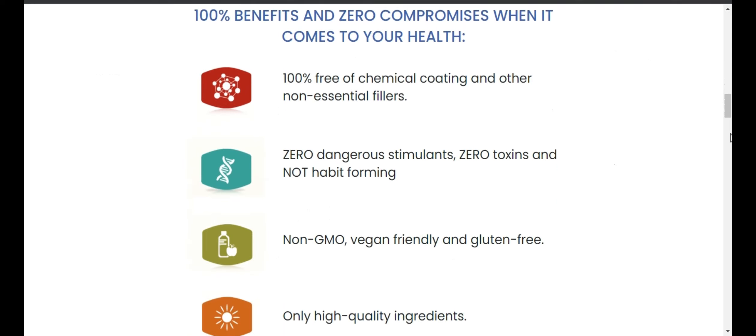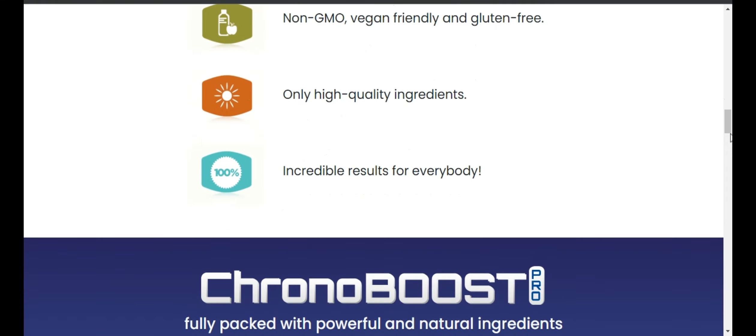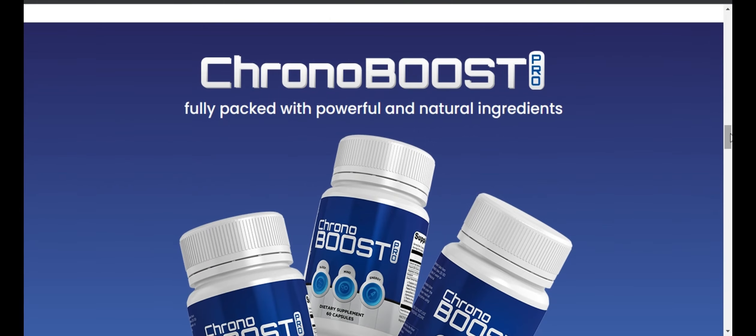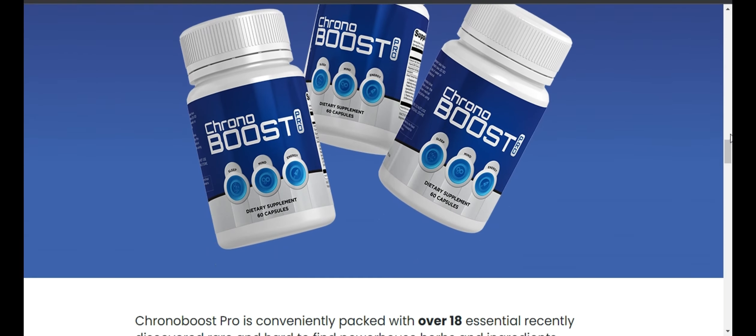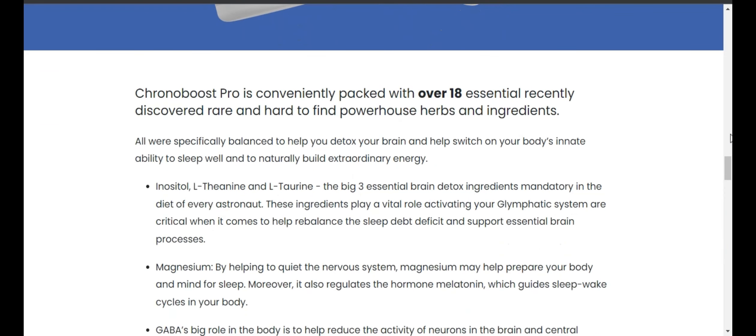What's inside Chronoboost Pro and how does it work? Chronoboost Pro contains a proprietary formula consisting of a group of antioxidants, minerals, vitamins and herbs essential for sleep, energy and memory, based on decades of nutritional science and hundreds of years of traditional Maori herbal wisdom.